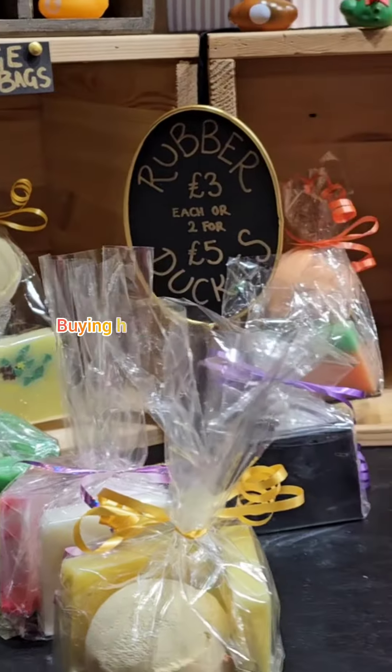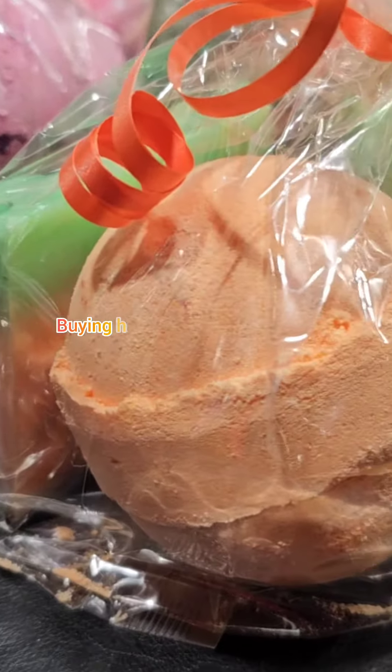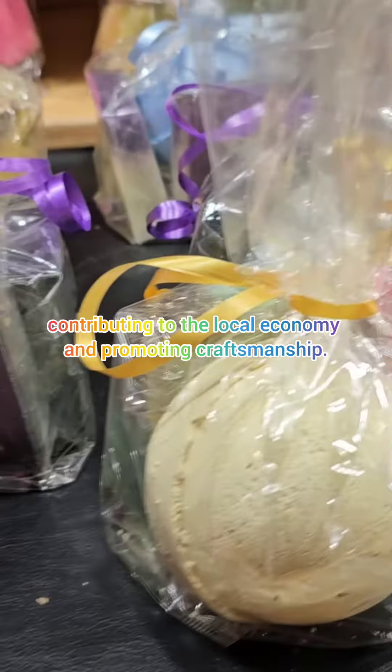Supporting small businesses: buying handmade soaps supports local artisans and small businesses, contributing to the local economy and promoting craftsmanship.